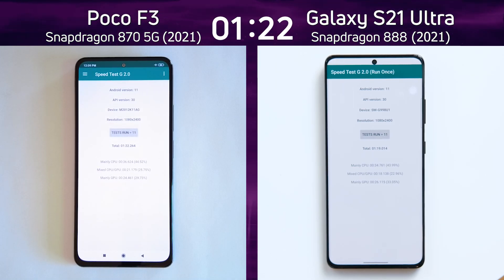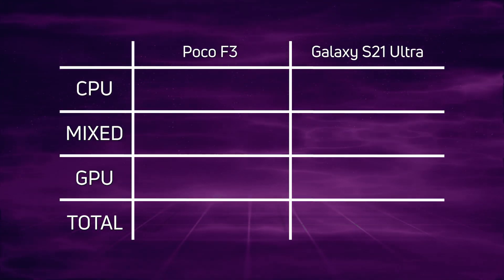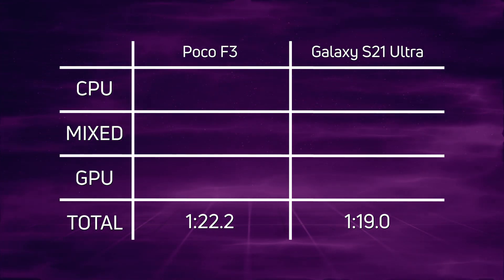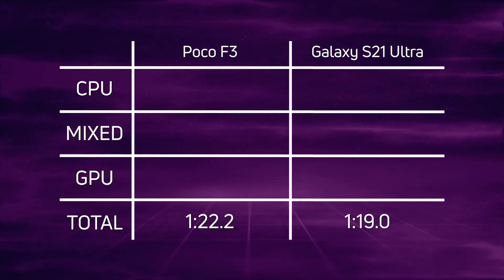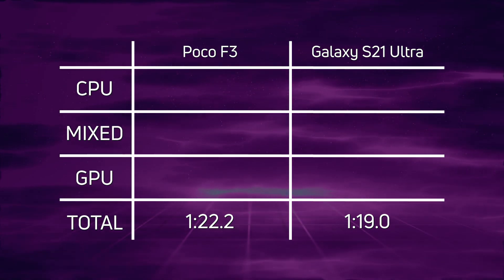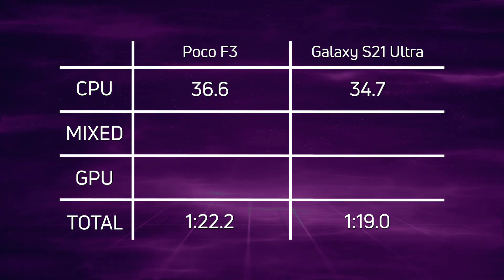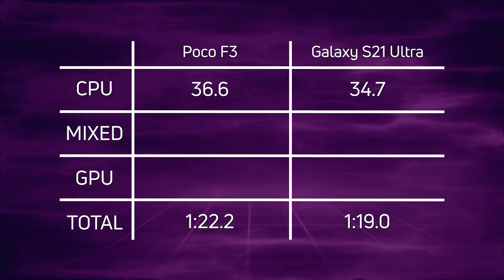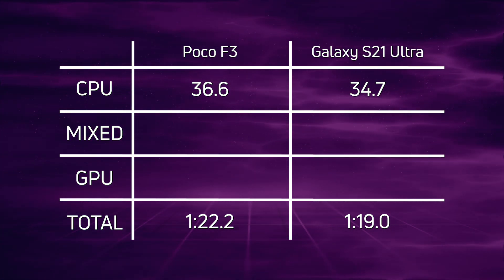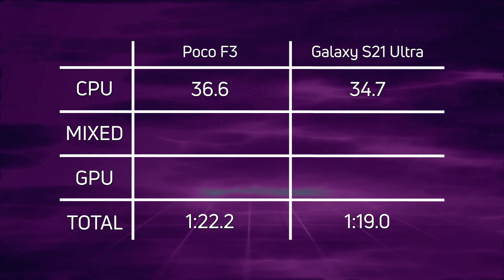Let's break down the scores. As expected, the Galaxy S21 with the 888 came in first at one minute 19 seconds, and then 3.2 seconds later the Poco F3 with the Snapdragon 870 at one minute 22.2 seconds. Looking at the CPU scores: 36.6 versus 34.7 — a clear win for the Galaxy S21 Ultra by 1.9 seconds, showing that the newer generation CPU is actually faster.